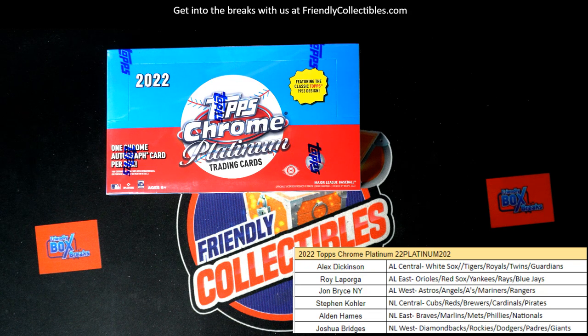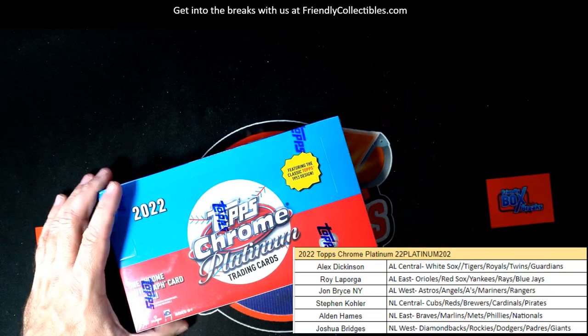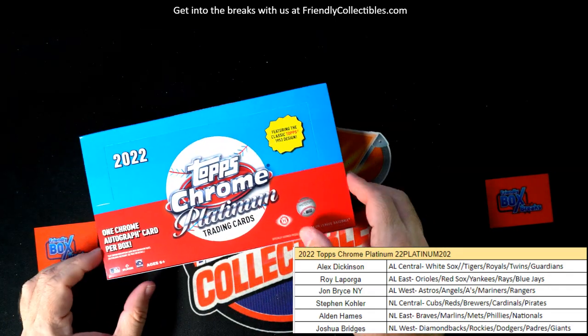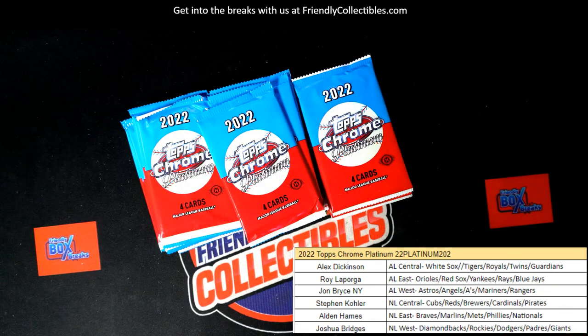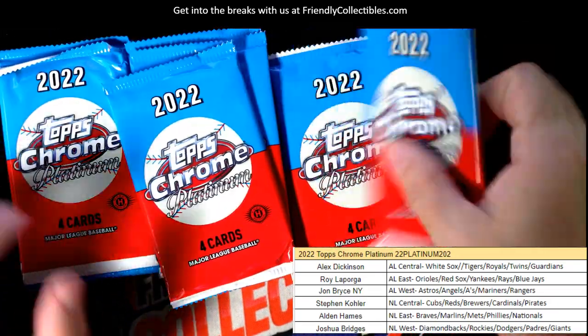Here we go, this is gonna be a Platinum Hobby — 2022 Topps Chrome Platinum Hobby. Let's see what we can get in this one. Love this stuff so much. Let's see what kind of cool stuff we can pop in this box. It's Platinum 2022, here we go.